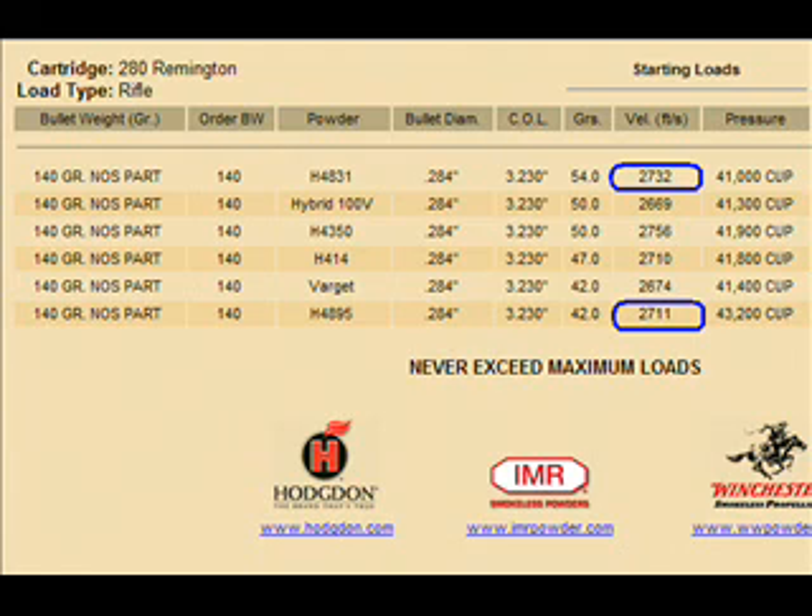Let's look at the charge required. With the 4831 we require 54 grains and it generates 41,000 copper crush, compared to 42 grains of the 4895 which generates 43,000 copper crush.